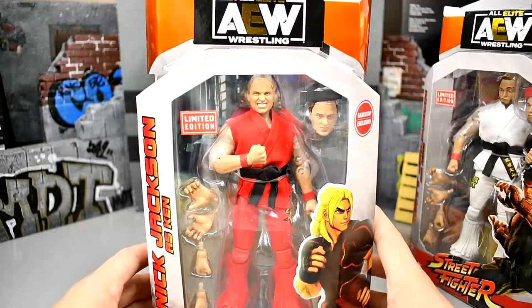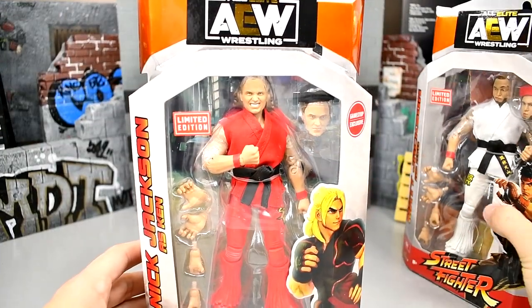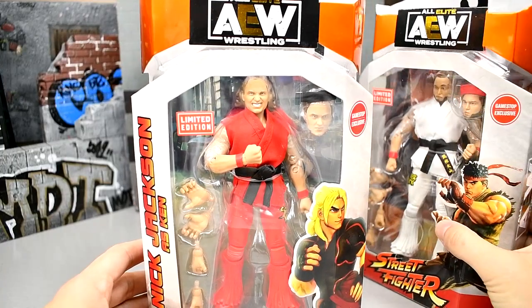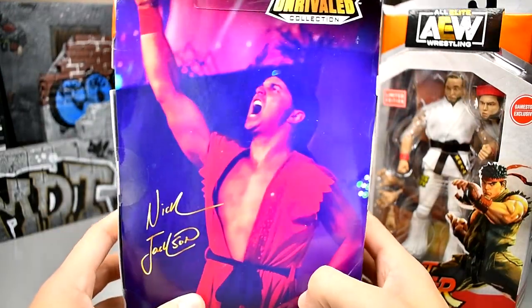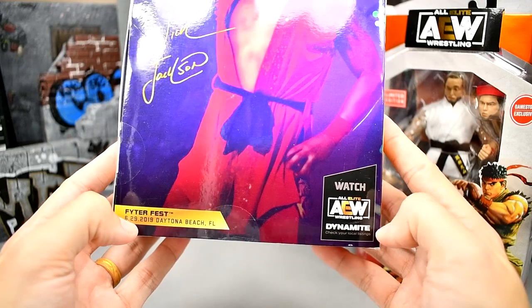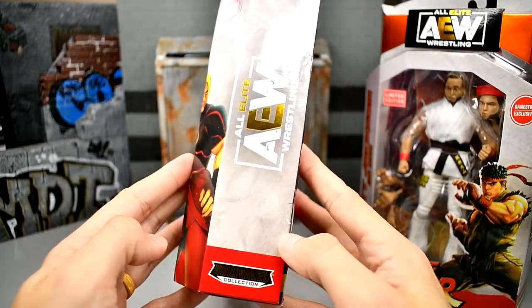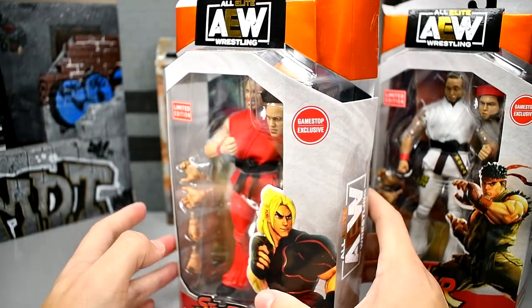You've got Nick here in his red gi, looking all good in the red pants. Street Fighter logo is there. He is number two in this set — Matt Jackson is number one, Kenny Omega is number three, and Nick Jackson is number two. On the side you also have a shot of Ken, and then on the back you get a shot of Nick with Unrivaled, Nick Jackson autographed, Fighter Fest, all this good stuff. On the other side you get this nice cloudy background with the AEW logo and the Unrivaled logo.